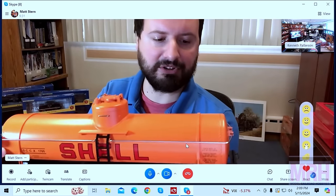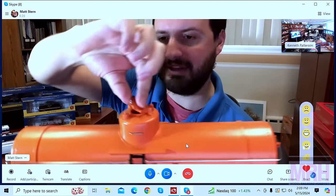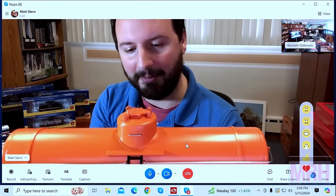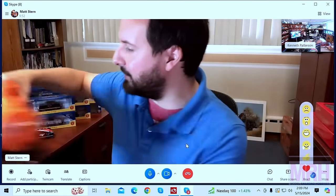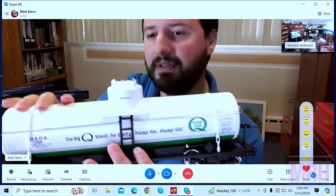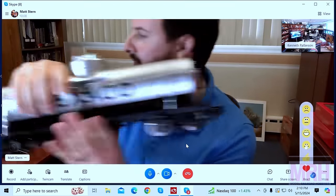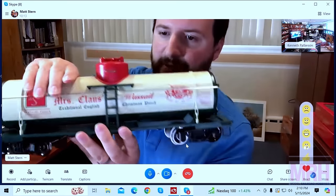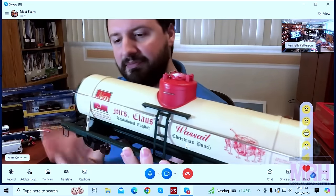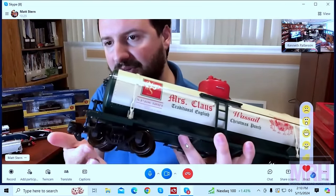We've got four paint schemes for these: Quaker State, Texaco Silver, Shell, and our North Pole and Southern Christmas line — Mrs. Claus Traditional English Christmas Punch. One of the cool things to note is that these cars come with not only the era-appropriate trucks, but also metal wheels. That's durability — and that's the point of a lot of the outdoor market. These just arrived this week as samples, so we're not going to see the production models for a little while, but we're going to still see them in 2024.